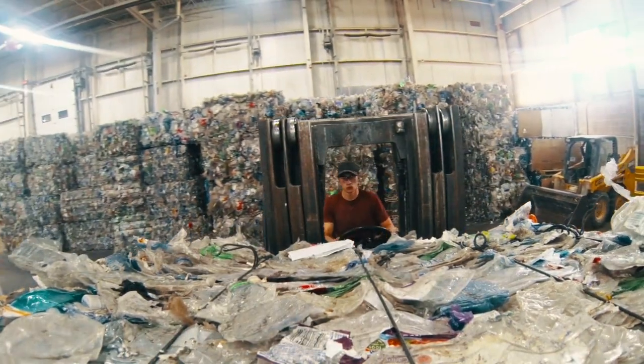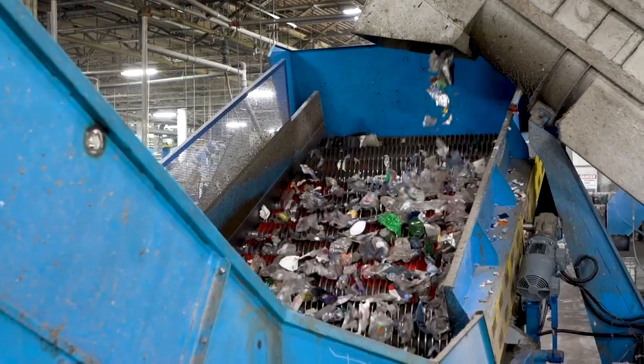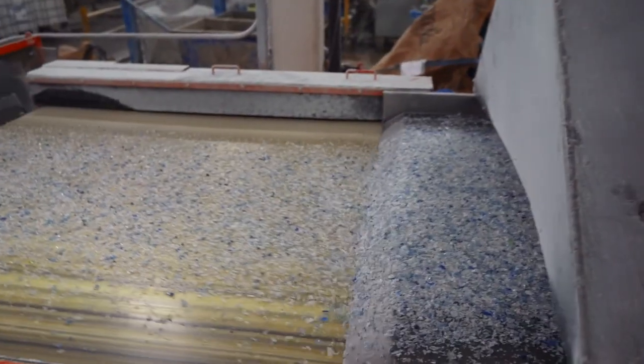I don't think we're too far off from having blue bins in one door and preforms out the other. Our goal is to be carbon negative as a company and we're pretty much there right now.